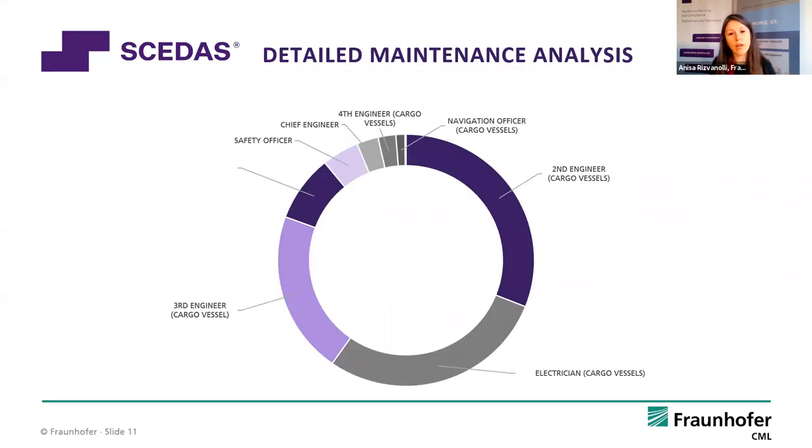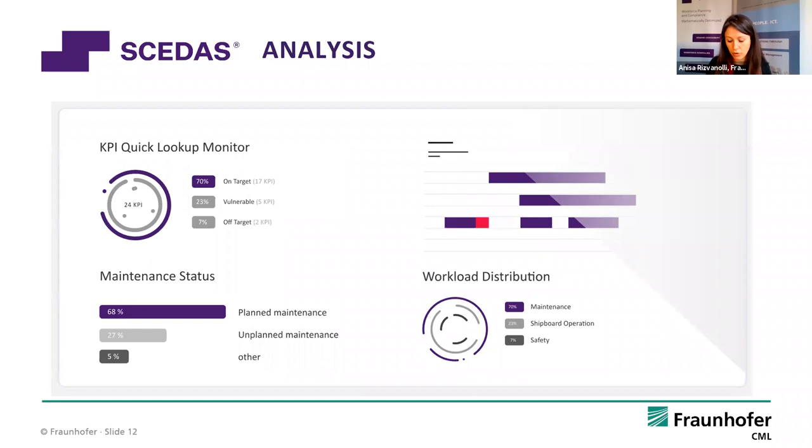One more advantage of gathering data this way, especially for plant maintenance, is that you can get more insights. A common plant maintenance system just records jobs, their frequency, due dates, and the responsible person — but this is not always the person who actually executes the jobs on board. By looking at documented work hours through this task-based approach, you can also see who is really doing the plant maintenance jobs for which the chief engineer is nominally responsible, giving a better view of your fleet-wide maintenance status.